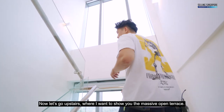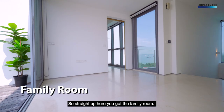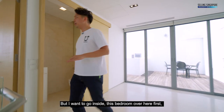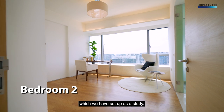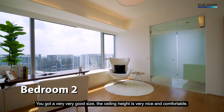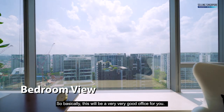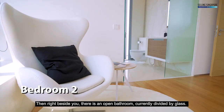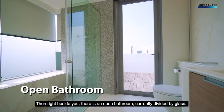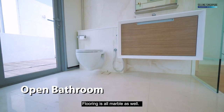Now let's go upstairs to show you the massive open terrace. Straight up here you've got the family room. Going into this bedroom which has been set up as a study — very good size, comfortable ceiling height, quite far from your next neighbour, making it a very good office. Right beside it is an open bathroom divided by glass, with lovely marble and marble flooring.